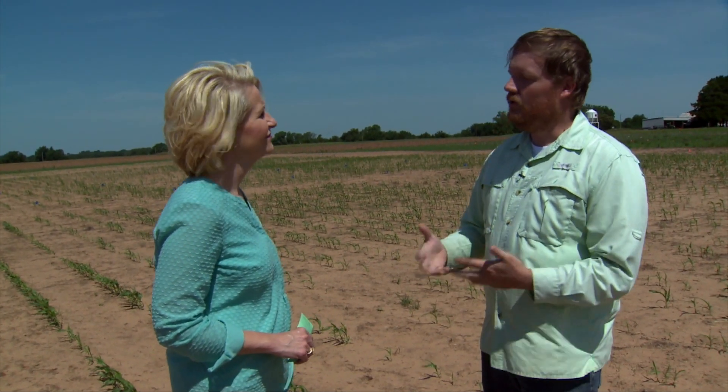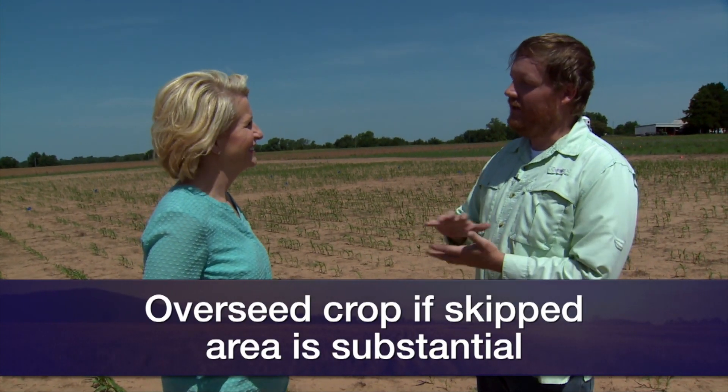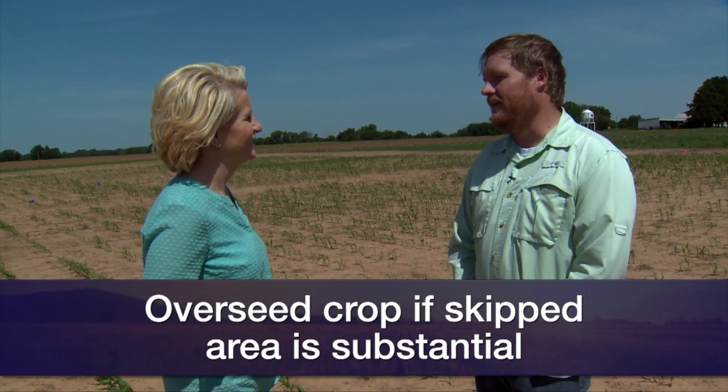Our corn is the same way — it has that flex ear characteristic where if it has a lot more light, moisture, and soil to work with, those ears go from normal ears to really big ears. So we have that flex characteristic. We have flexibility in our summer crops where even with skippy stands throughout the field, you're probably going to be okay. There are some spots where the skippiness has been a lot bigger. We've told producers that if they wanted to overseed what they already have, go in and overseed in those really big skips and let the crop take care of the smaller gaps around the rest of the field.